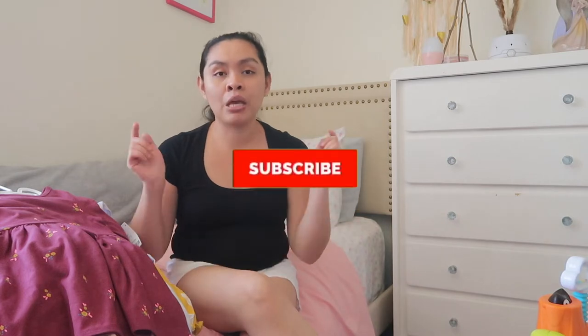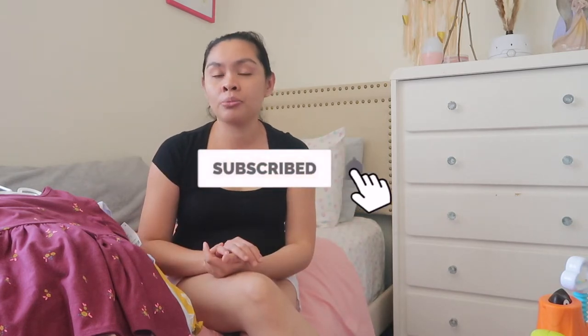Before we start, if you're new to my channel, hello, welcome — my name is Jill. Here on my channel I make motherhood and lifestyle videos. I do vlogs, cleaning, organizing, and hauls. So if you like this kind of content, make sure to subscribe and hit that notification bell so you don't miss out.